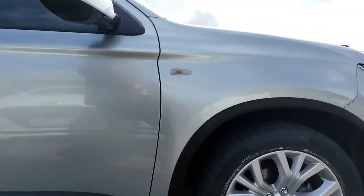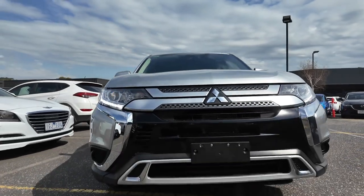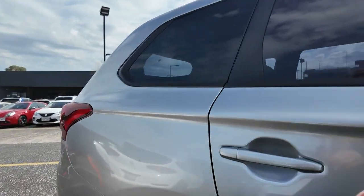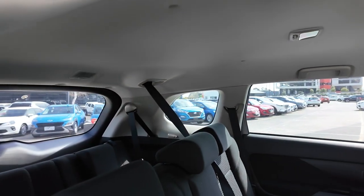Powered by a 2.4 litre petrol engine and paired with a smooth continuously variable transmission, this front-wheel drive Outlander offers a balance of performance, efficiency and practicality. Key features include a 2.4 litre petrol engine with CVT transmission and front-wheel drive.